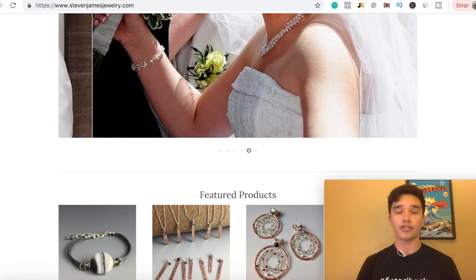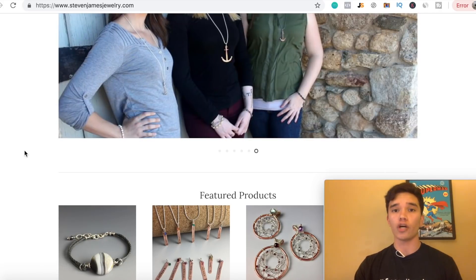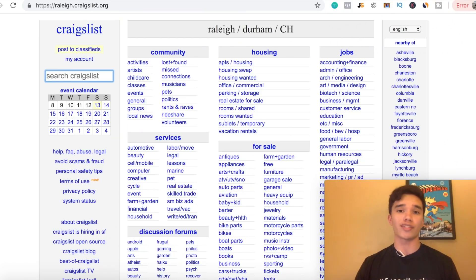We're just gonna jump right into it today. You can see I'm actually on a Shopify store right now — it's actually a jewelry store. The method we're gonna be using today to drive free traffic to our Shopify stores is actually by using Craigslist. This is a very untapped resource that not many people are actually tapping into to generate sales to their online business.